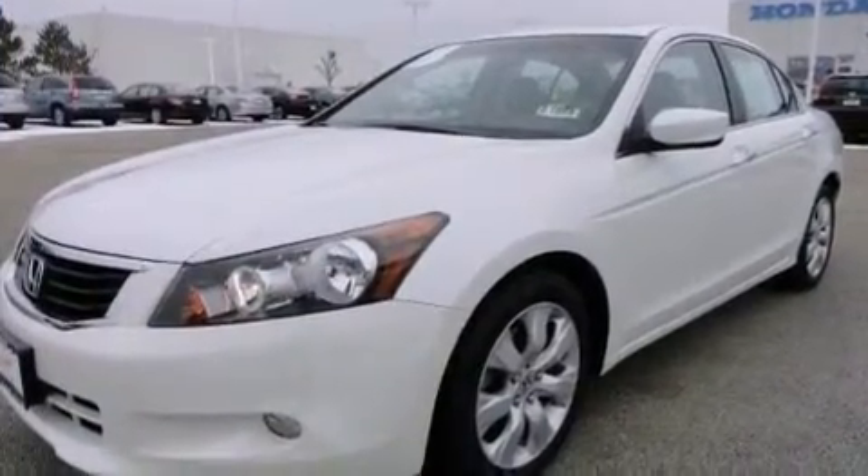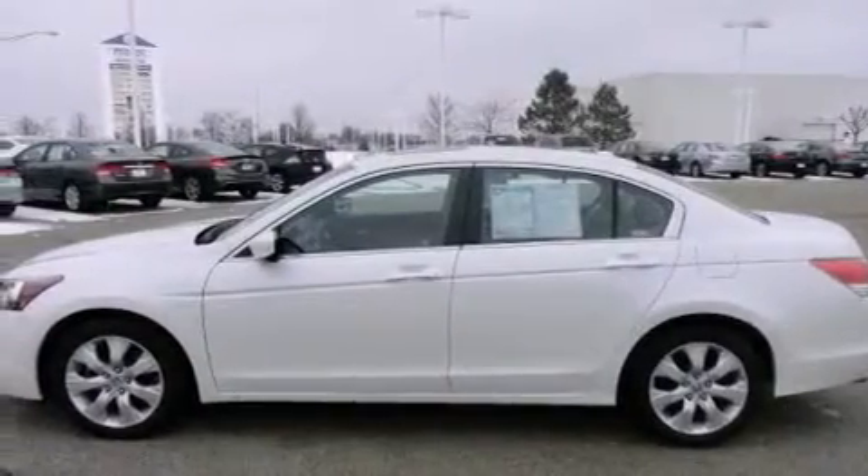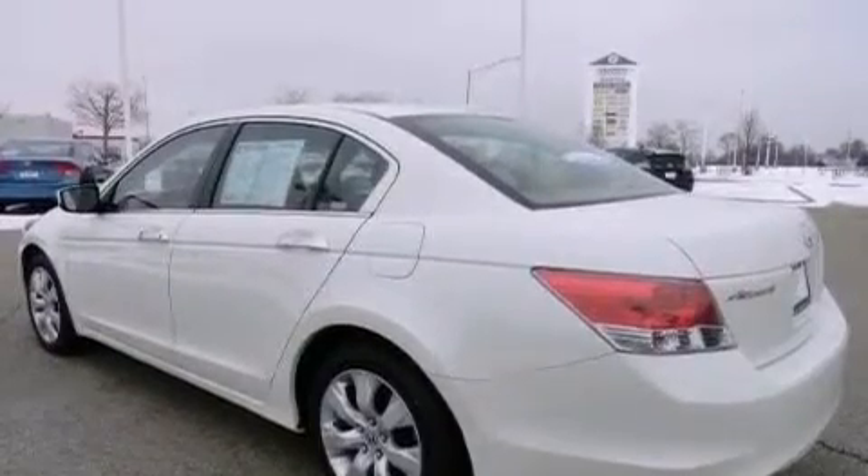Its top features include a low tire pressure indicator, a premium audio system, commercial-free satellite radio, aluminum wheels, and a sunroof that enables you to fill the cabin with fresh air at the push of a button.